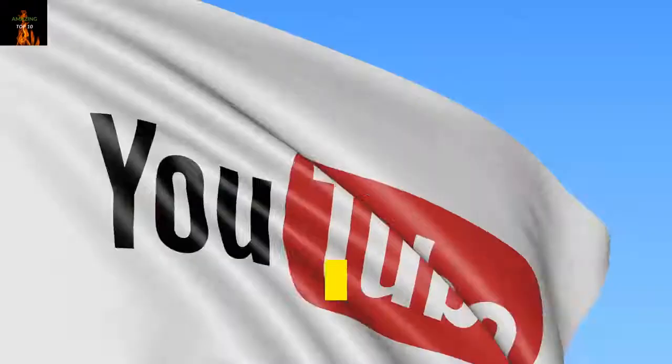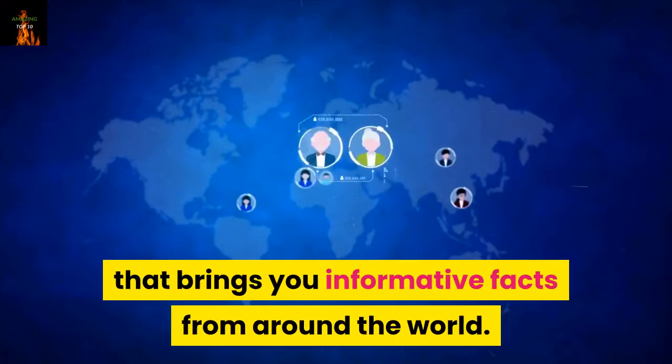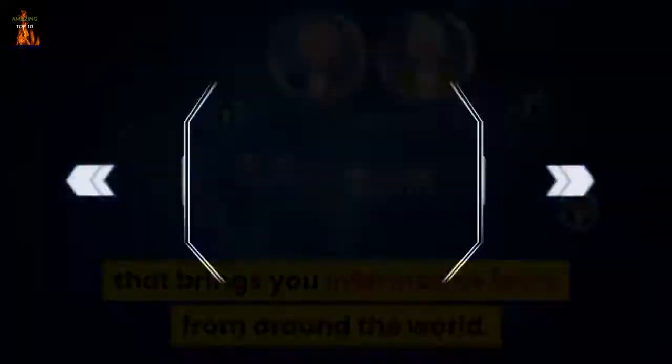Hello. Welcome to Amazing Top 10, a channel that brings you informative facts from around the world.